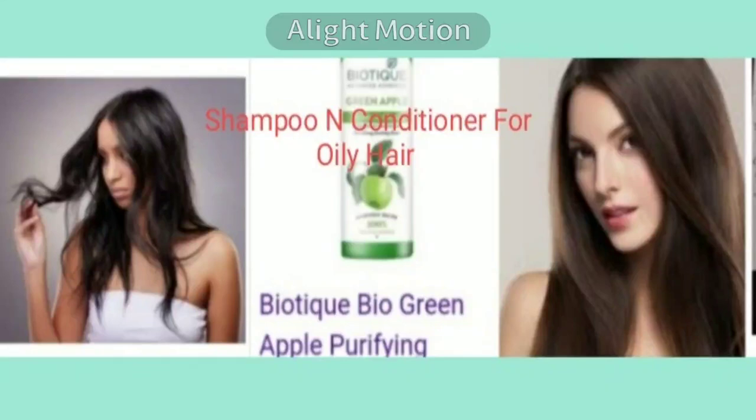Hi friends, welcome to my channel for your total healing. Today I'm going to tell you about a topic solving a common problem for many girls, specially those who have long hair but whose hair is oily. I'm going to tell you the treatment or how to take care of oily hair.